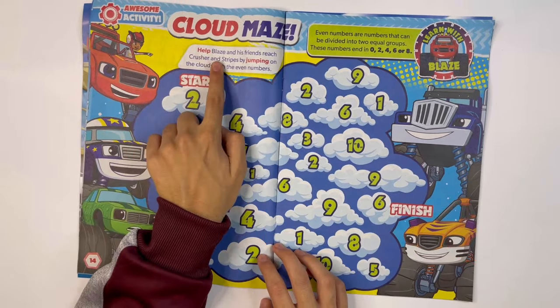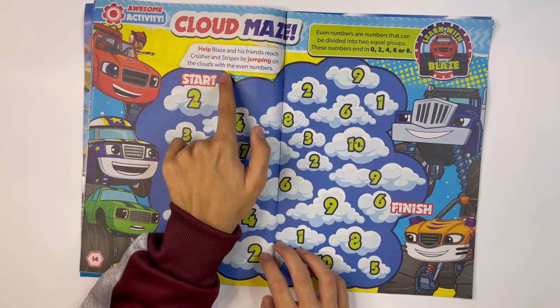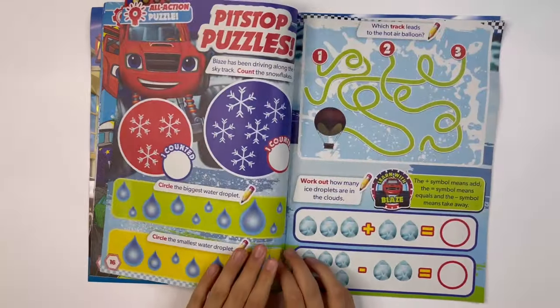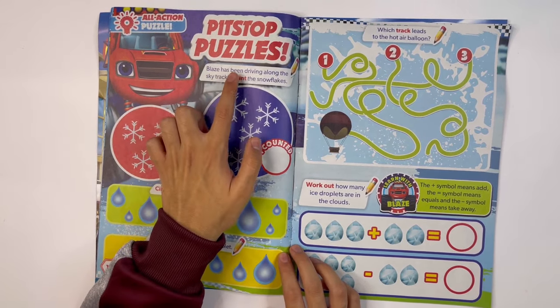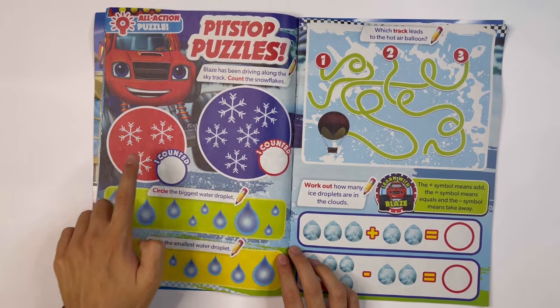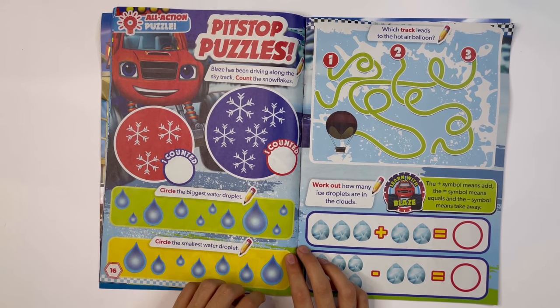Cloud Maze: help Blaze and his friends reach Crusher and Stripes by jumping on the clouds with the even numbers. Pit Stop Puzzles — Blaze has been driving along the sky track. Count the snowflakes: one, two, three. I counted three snowflakes.